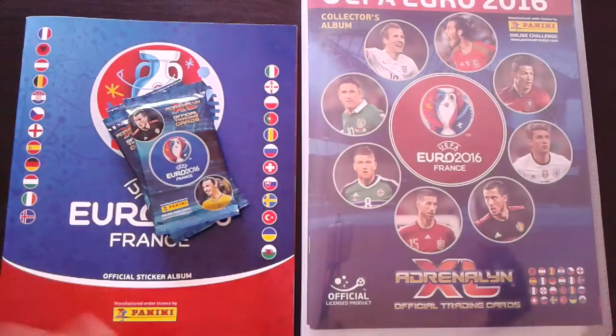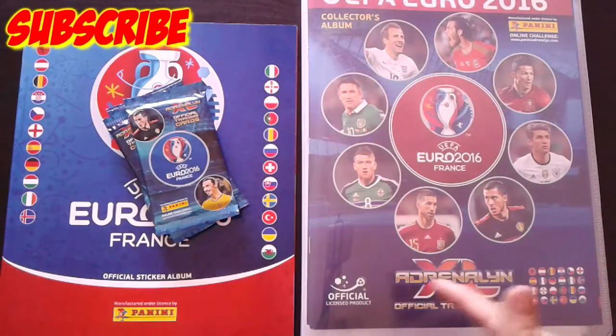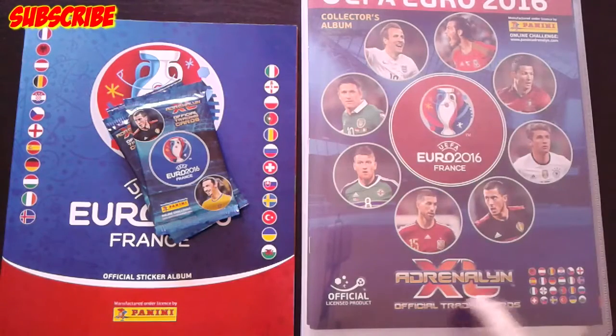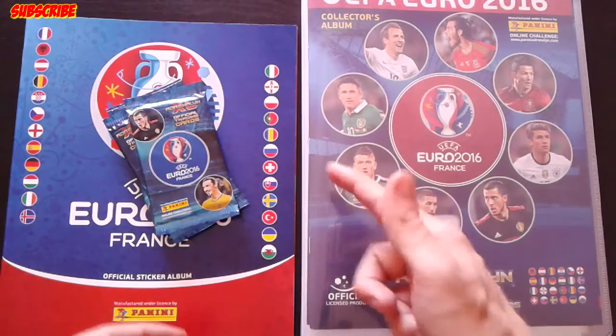Hello guys, once again welcome to Panini Open Box, and today we have another video about Panini Euro 2016 Adrenalyn XL official trading card game. Today is going to be about opening these amazing boosters.